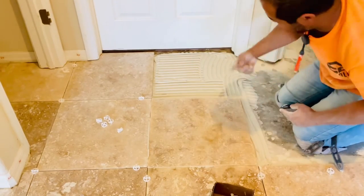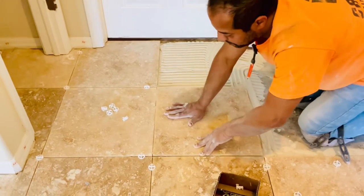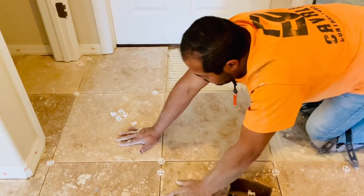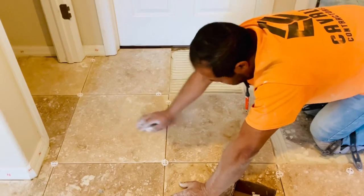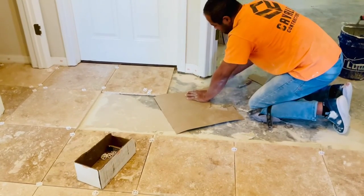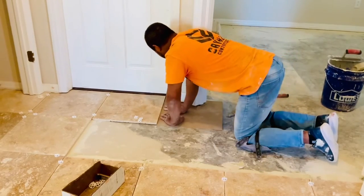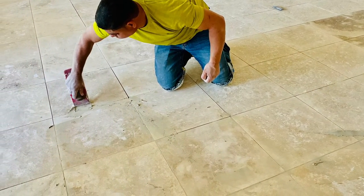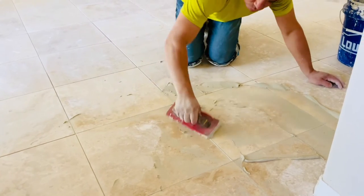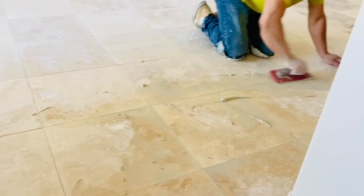These are our travertine tiles. We like the look of marble, but marble can be a turn-off for somebody because you never know when you will sell your house one day. Marble looks nice, but some people are afraid it's slippery — for example, elderly people can slip and fall. So the travertine is also stone, and it is not slippery at all.